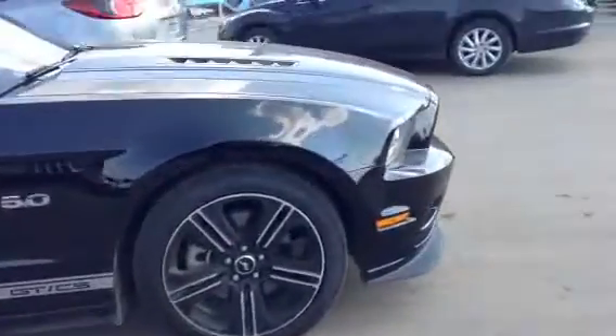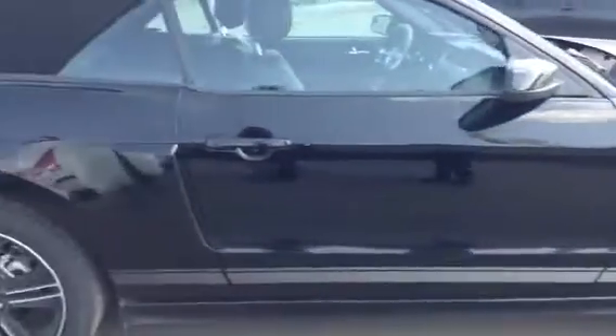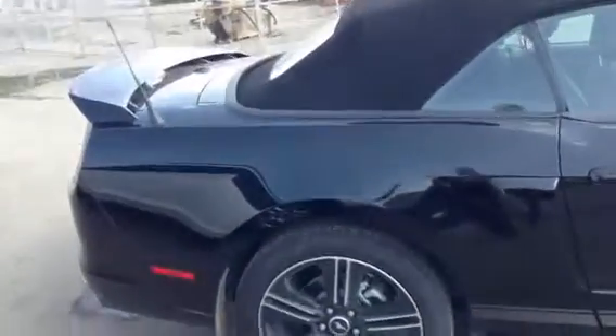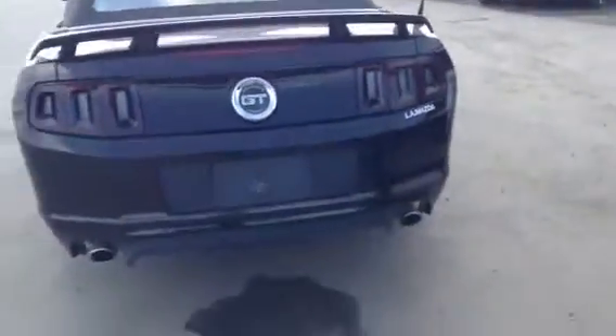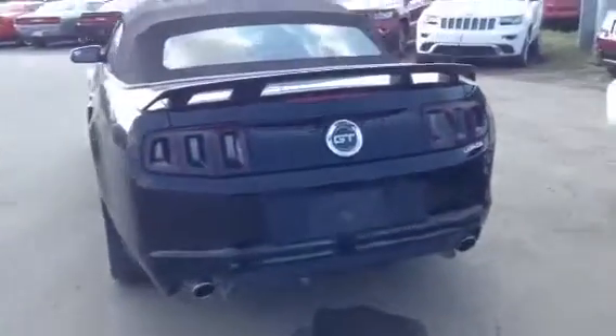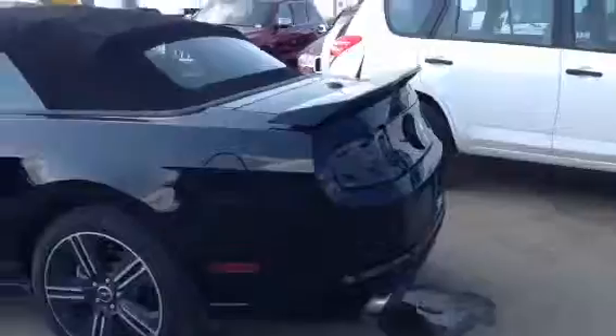As we make our way around, it does have the nice 19-inch alloy wheels. You can see it has the GT/CS badge, which stands for the California Special Edition. It also has the convertible top, a fin on the back, and the 5-liter V8 engine — extremely fast and fun to drive — with dual exhaust coming out the back.